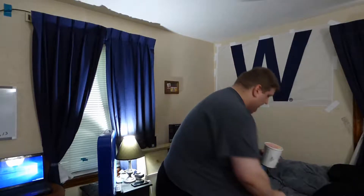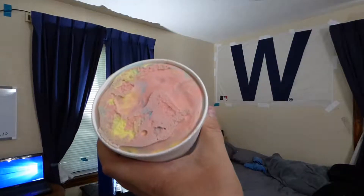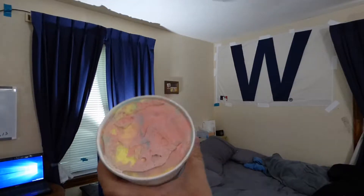New or not, I have not had this before. I don't know whether it's new or not, but it's the first time I've seen it. So I thought I'd give it a try. And look at that — there's definitely yellow, blue, and red in there.